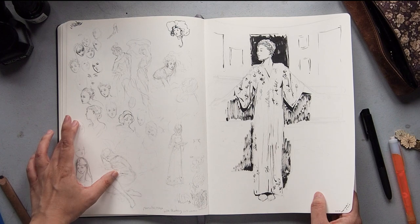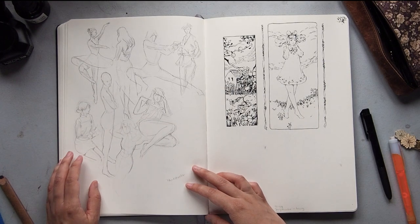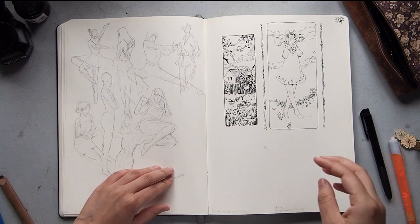These were just some face sketches, and these are some poses — I think I just went online and searched up a random pose timed exercise.